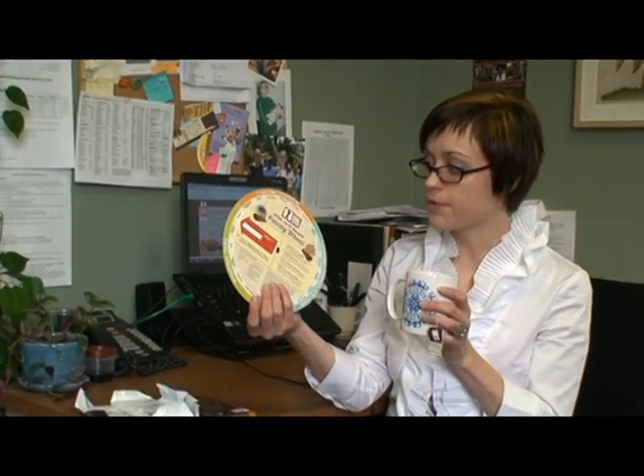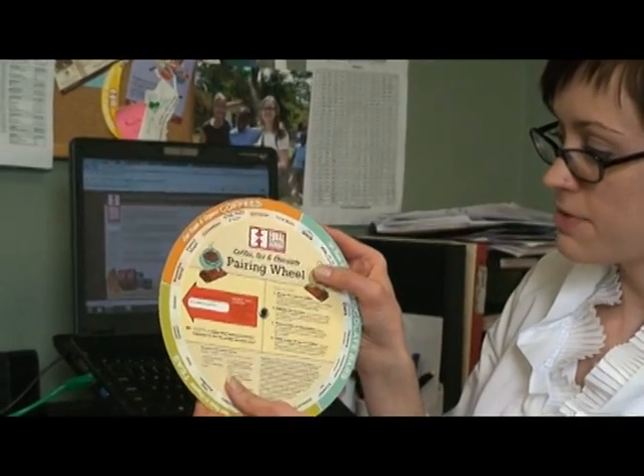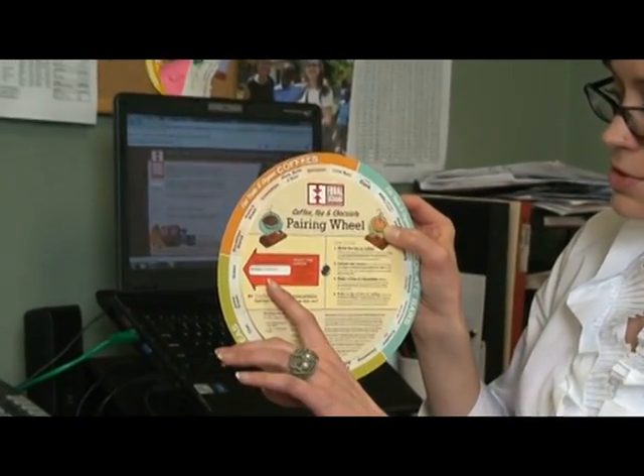It's a pairing wheel. And if I line up the pairing with green tea, it suggests I pair with the orange dark chocolate.